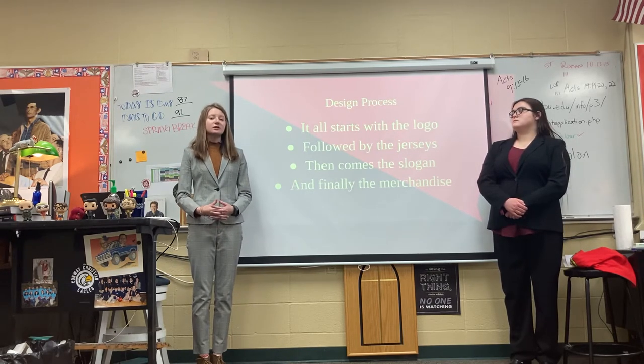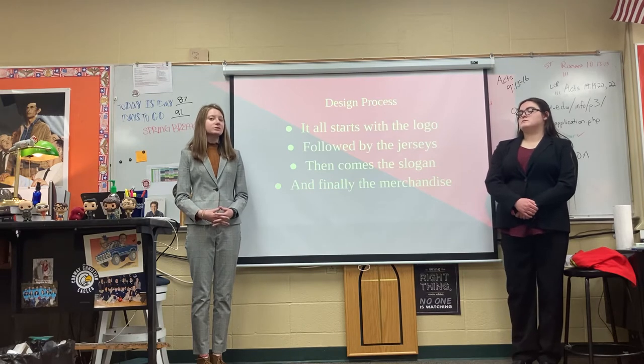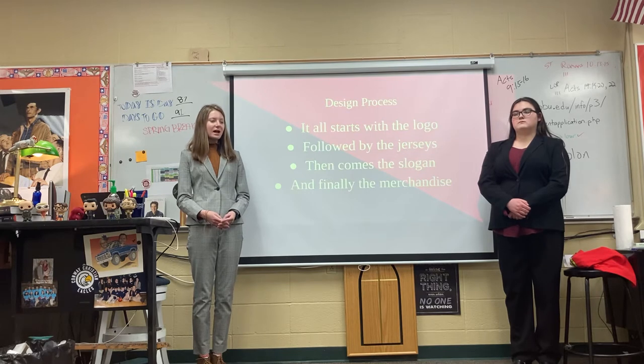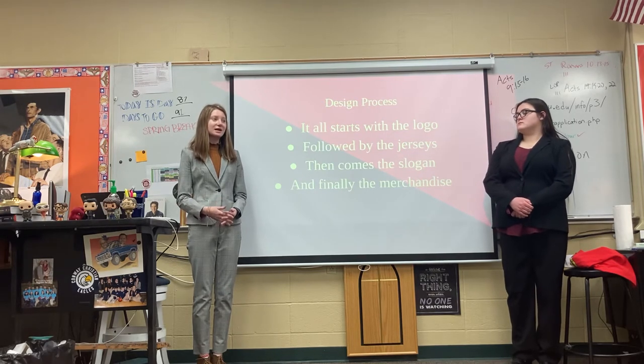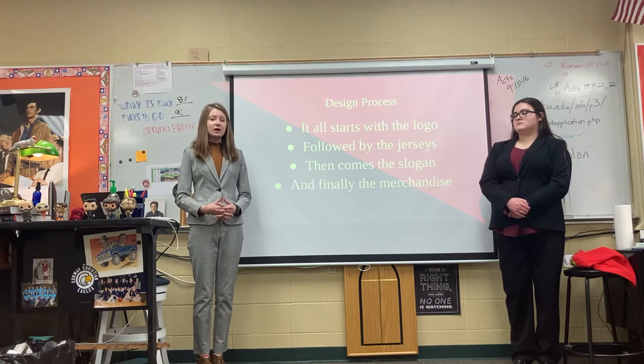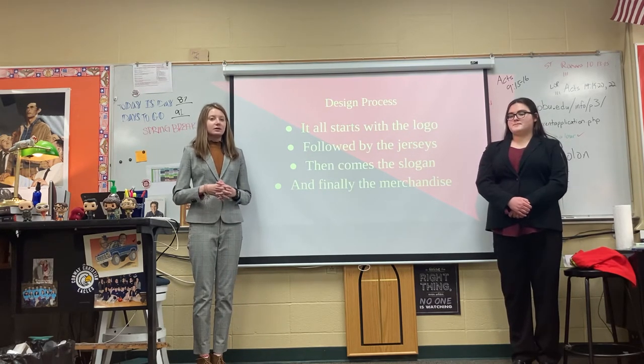Then we have the slogan. The slogan is really important because it's what the team will always think about as they go onto the field. And then we came up with the merchandise items themselves. This is important because this is how we would brand our company and our team.